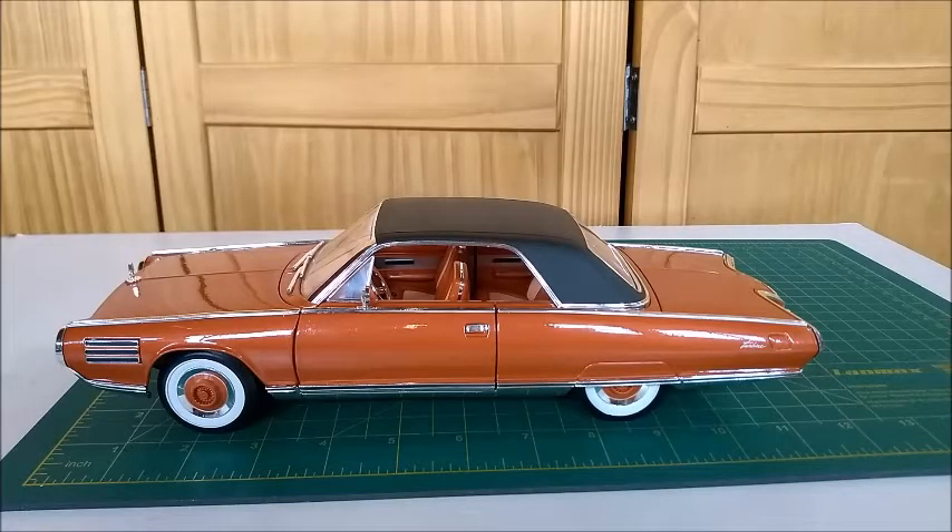Hi, everybody. Welcome to one more video in my diecast channel. In this video, I'm going to show you this 1963 Chrysler Turbine car, which is made by Yatming.